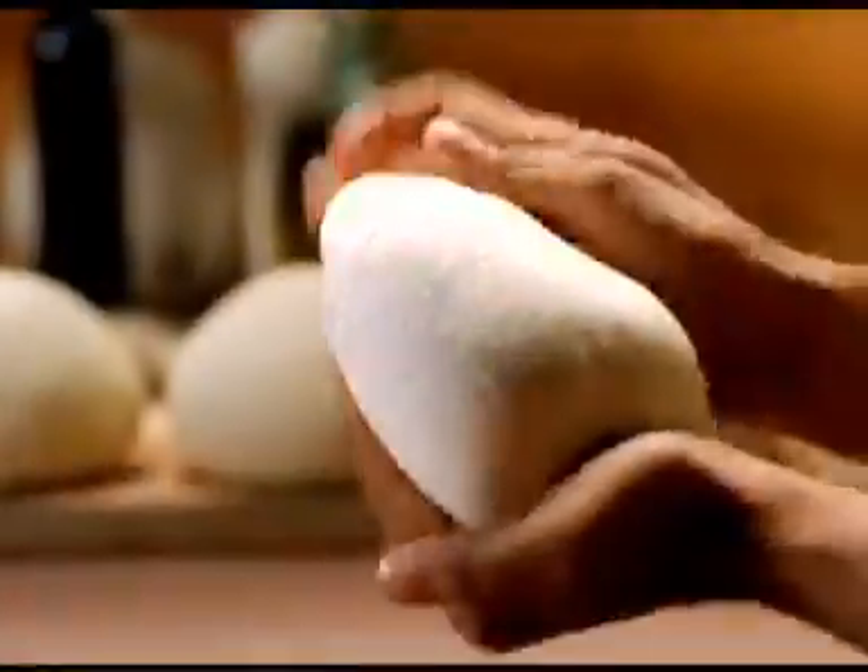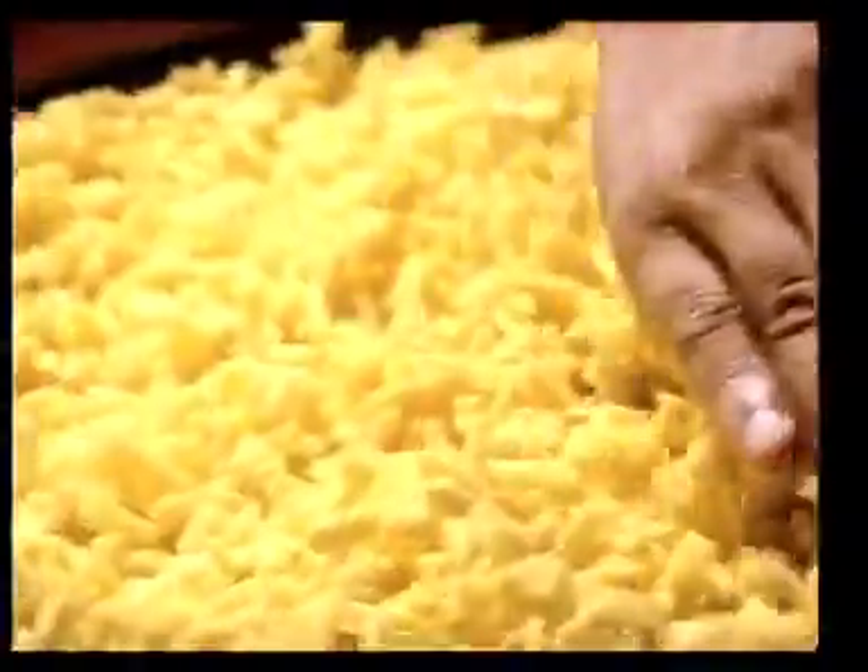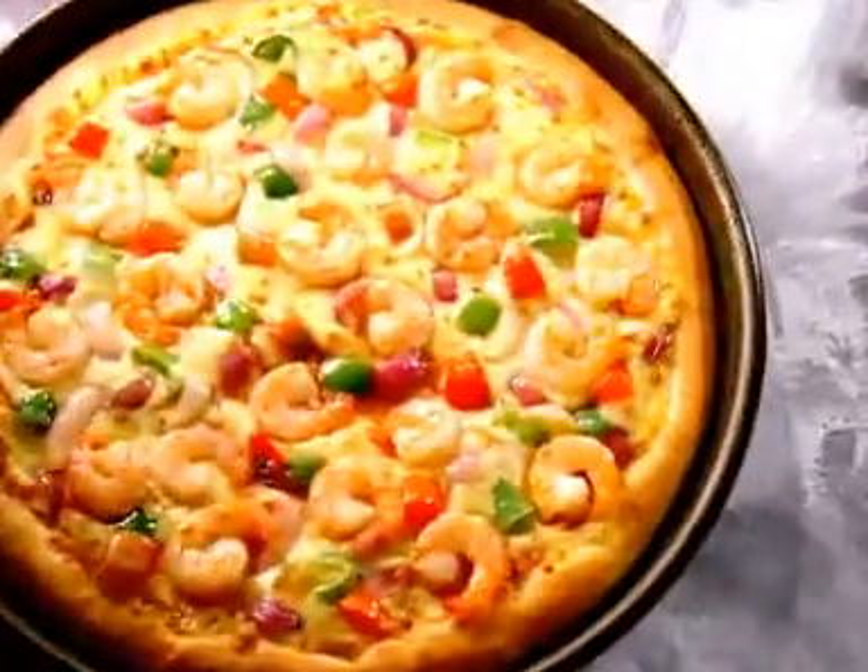Soft flour molded into a comforting warm dough, smothered with rich tomato concassé, showered with mozzarella, garden fresh veggies, and succulent juicy meat, swept into a smoldering oven and brought to you welcomingly hot.